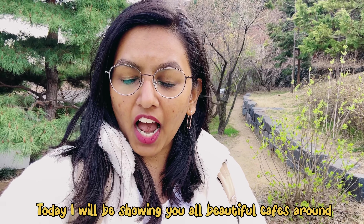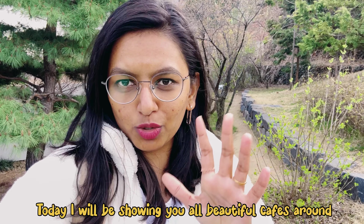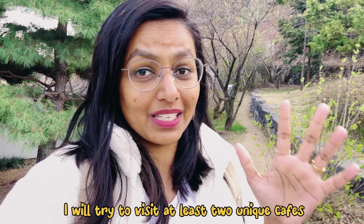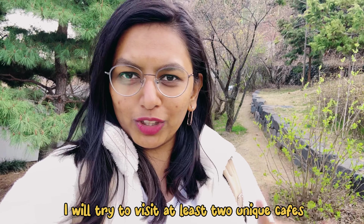So, what do we do today? Today I am looking for beautiful, unique cafes. I am looking for at least 2-3 cafes. So don't forget this video.